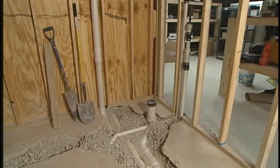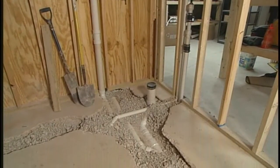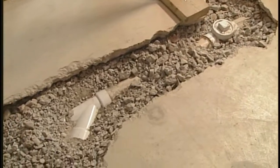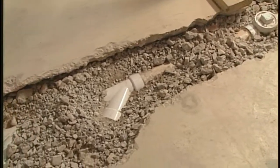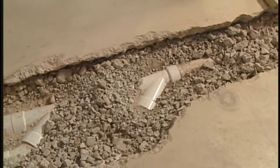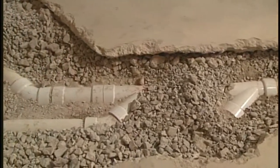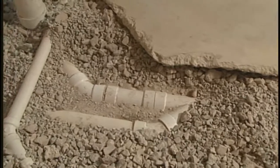Are these projects becoming more common — is it really a trend, adding lower-level living space, especially a lower-level bathroom? They're becoming very popular. People are using their basements not for storage anymore — they're using them for entertainment and living quarters. And if you're down here entertaining, the last thing you want to do is send somebody upstairs to go to the bathroom.